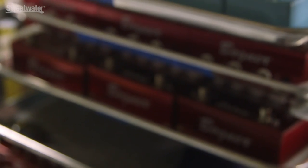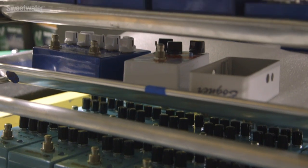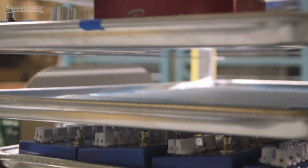Once again, very skilled assembly is required to get all those components in — the pedal has to come out right; it's got to be perfect when it's finished. Exactly — it's the same thing as with the amps, just a much smaller format.